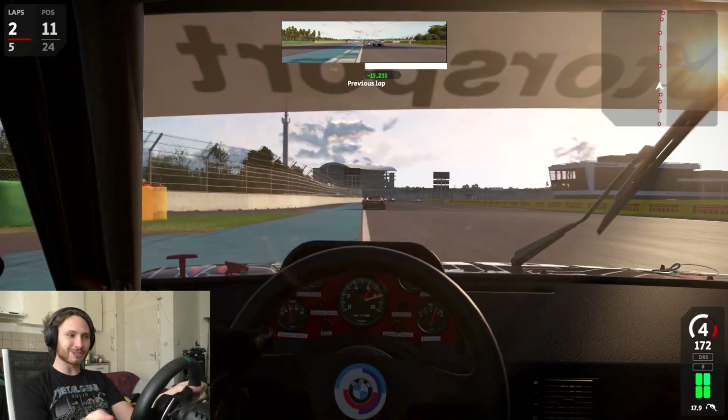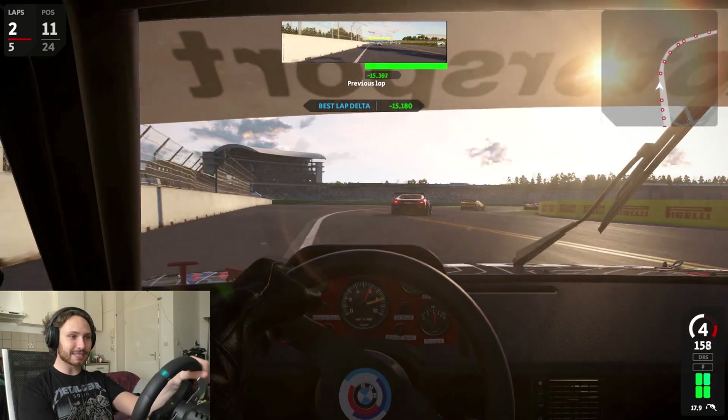That's what I mean with the AI — they're super aggressive. They don't want you to pass at all.